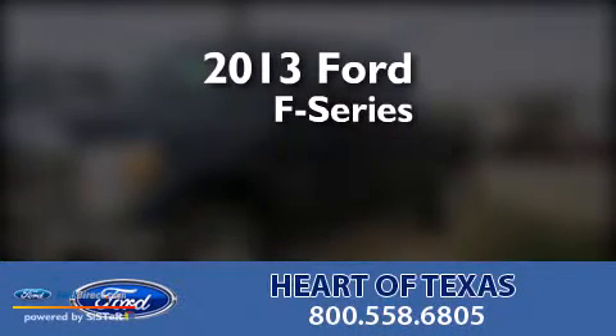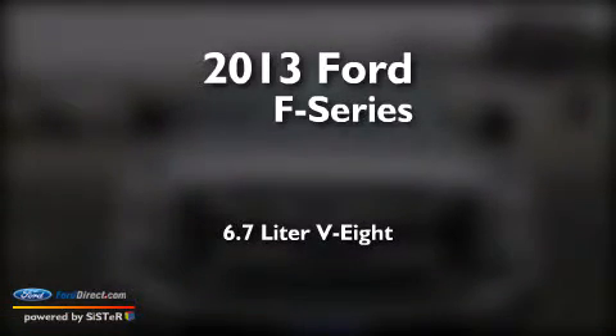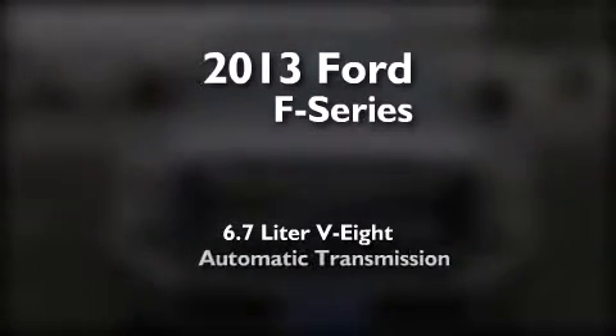This is a brand new 2013 Ford F-Series. It has a 6.7 liter 8-cylinder engine and an automatic transmission.